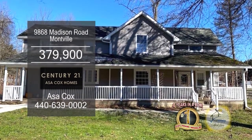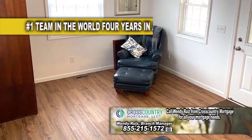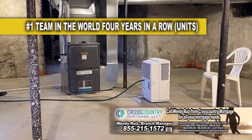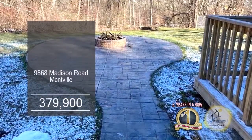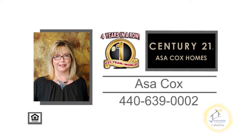This home in Montville features three bedrooms and four baths. Upon entering the front door, you'll find a cozy living room. The updated kitchen offers custom cabinets and counters. The walkout basement has a new dehumidifier, water heater, and new well pump. Outside, you'll find a new deck and a stamped concrete patio with a fire pit. Contact the number one Century 21 team in the world, Asa Cox Homes, for more details.